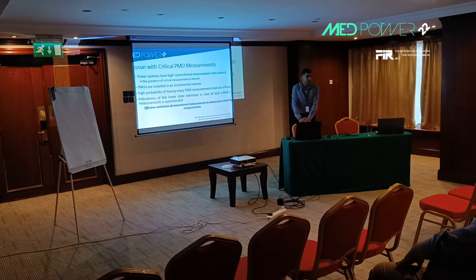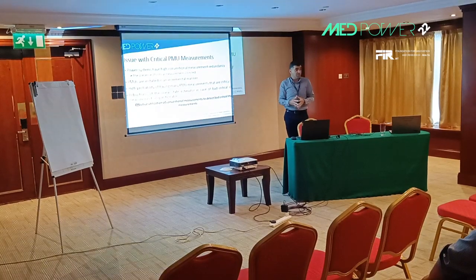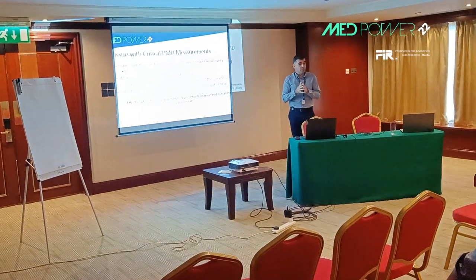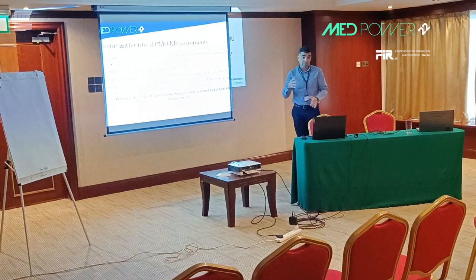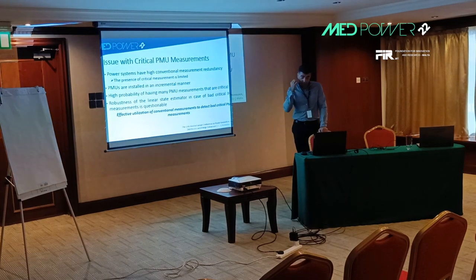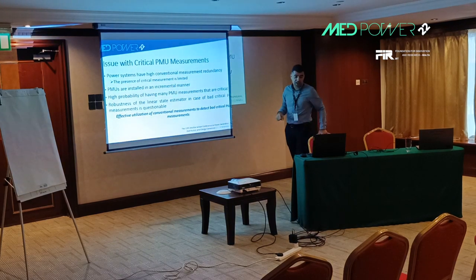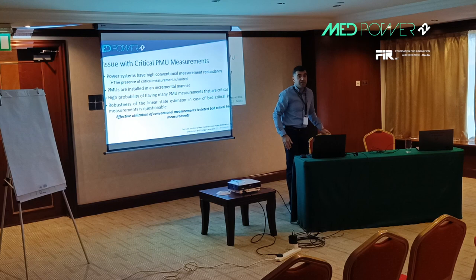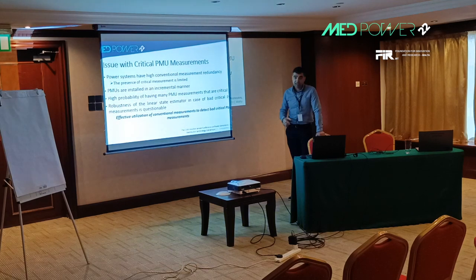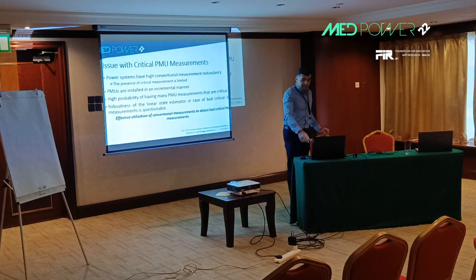However, this is a real problem with PMUs. We may have several PMUs in the system making the power system fully observable, but some of the measurements will still be critical. There are many critical measurements among PMU measurements in the system. These critical PMU measurements, if they contain errors, are not detected by the conventional detection scheme. Our proposal is to use the redundancy of conventional measurements to detect critical bad PMU measurements.